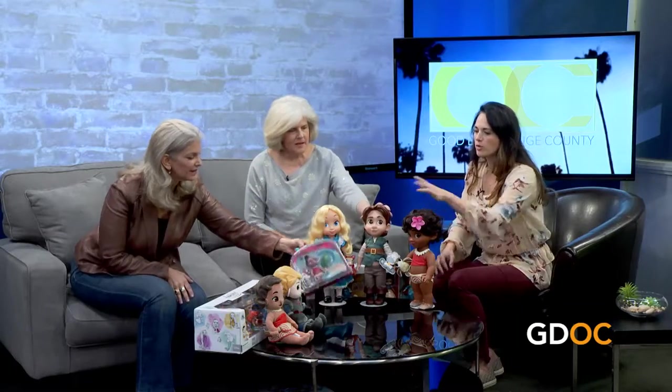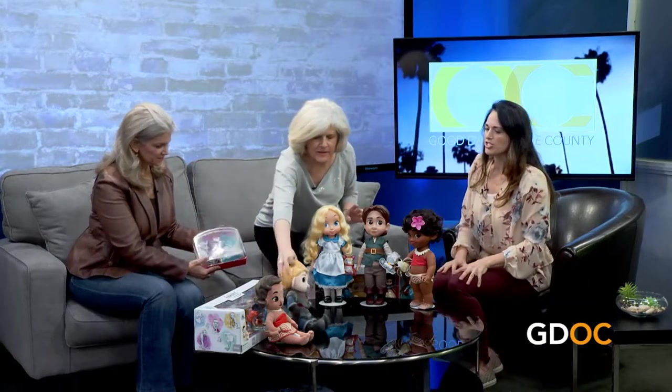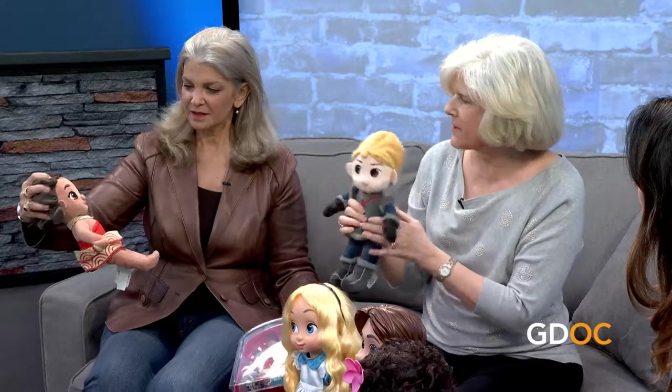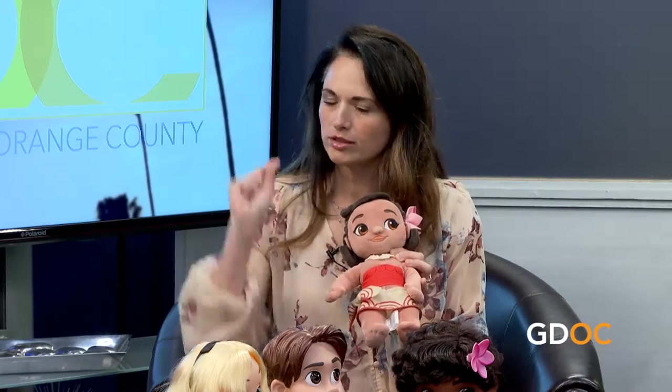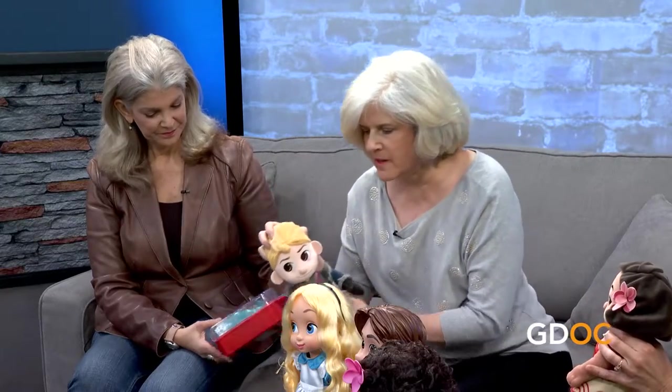There are also plush versions. If you've got a smaller child, this is a plush Kristoff and a plush Moana — very, very soft and squishy. Children can take these to sleep with them; there are no hard surfaces at all. They're very well stitched and have great detail. That's one thing Disney does so well — the attention to detail. This Animator Collection is, to me, their top of the line.